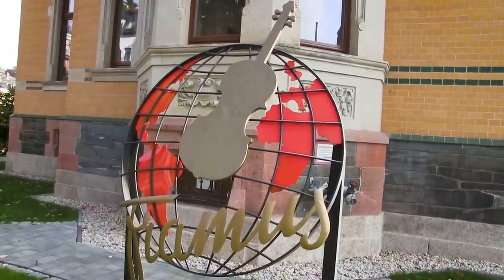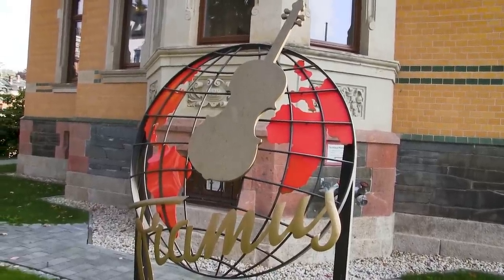Hello guys, Colin here. Recently I was at GitCon, a guitar YouTube event hosted at the Warwick Framus HQ in Germany, and I got the opportunity to visit the Framus Museum in Markneukirchen, which houses some incredible history from the beginnings of the brand dating back to the 1950s.